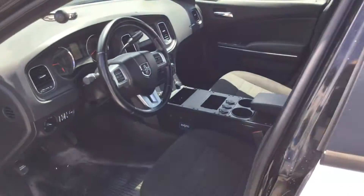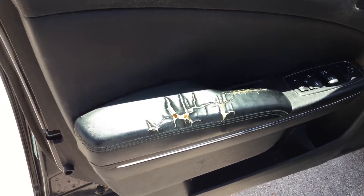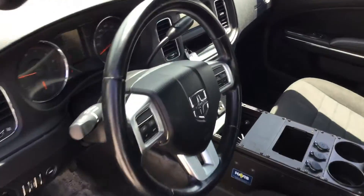The interior shows wear to the driver's seat — it's torn. The door panel has the armrest also torn. Other than that, I don't see any damage in here.